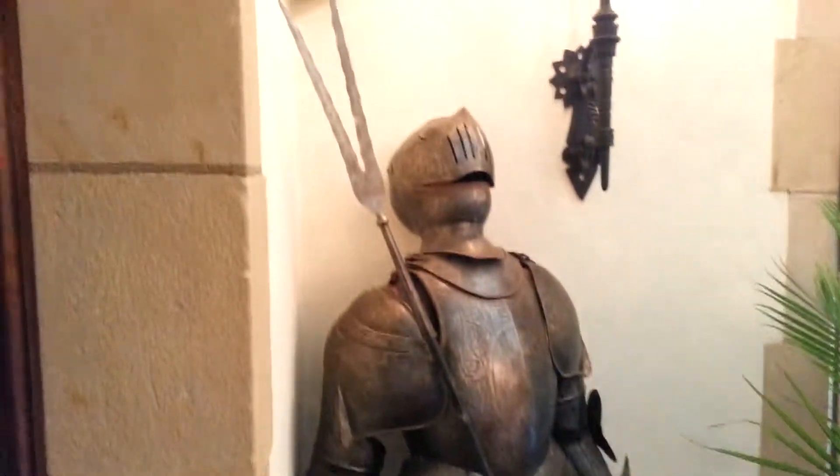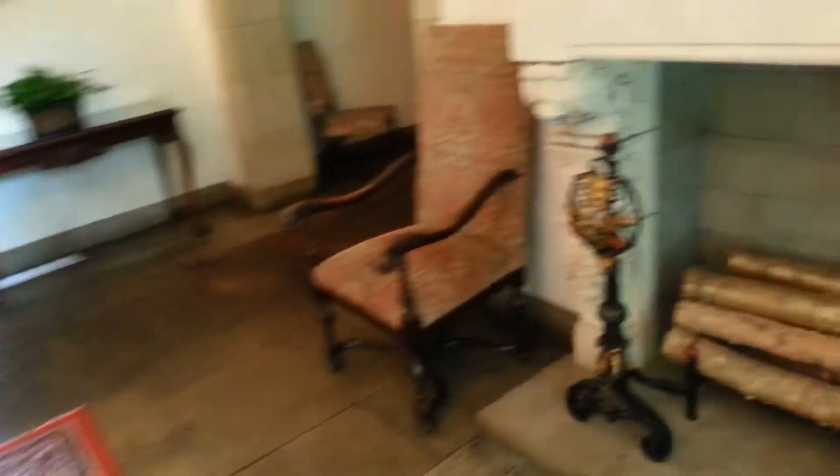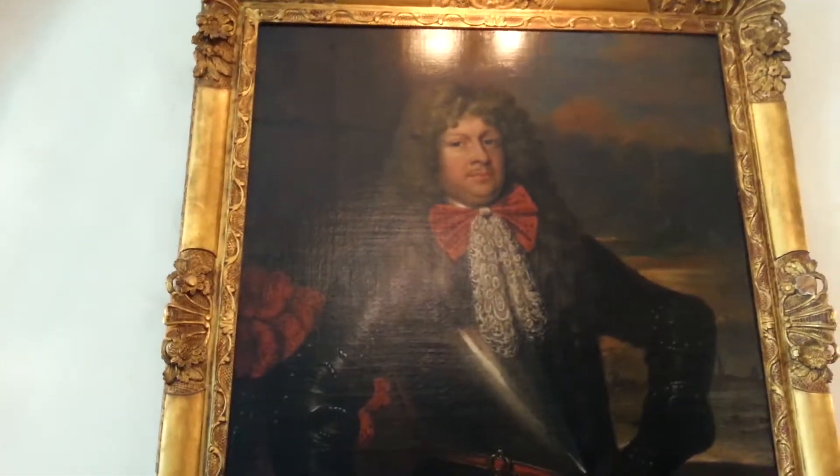Let's continue with our tour by walking into the lobby. Any good mansion needs a suit of armor for security. There's a fake fireplace for making fake fires. There's some random old rich person. I was told, actually, that this table is 300 years old. And I sat on it. Don't tell.